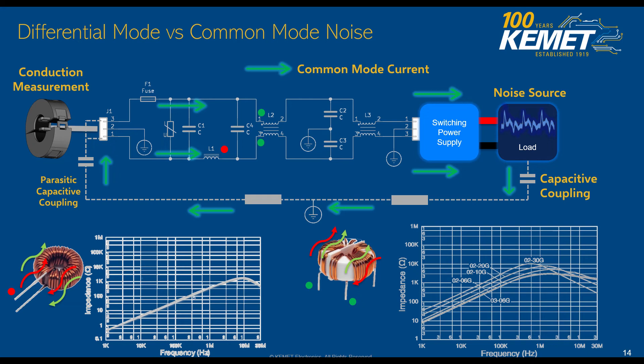Similarly, on the differential mode side, we have our CX capacitors, which are going to provide that current loop back to the source. Given that they are going to be tackling differential mode currents — which go from one line into the other — our CX capacitors have to go between line and line, different from our CY capacitors, which go between the line and the ground.